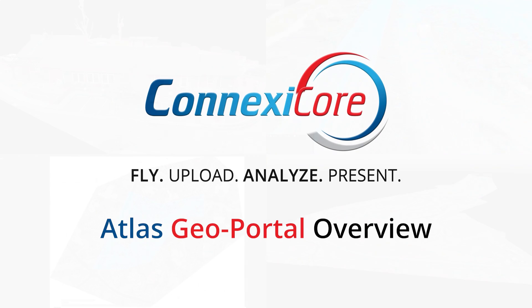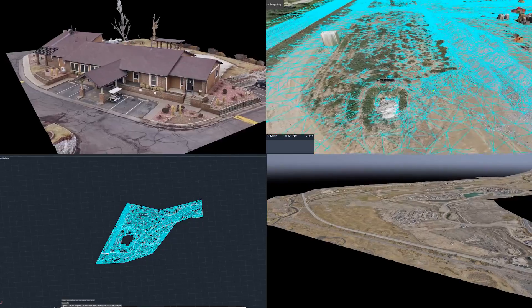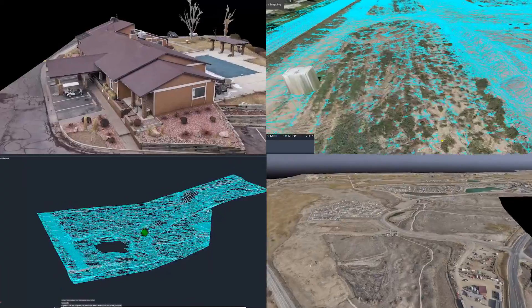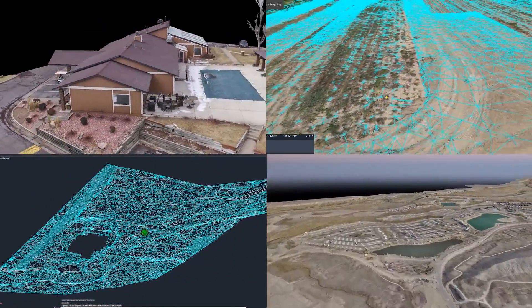At Conexacore we specialize in creating survey-grade digital twins of your projects, whether this is a construction site or an existing structure. With Geoportal, we can measure and inspect your property from any perspective and collaborate with other stakeholders.